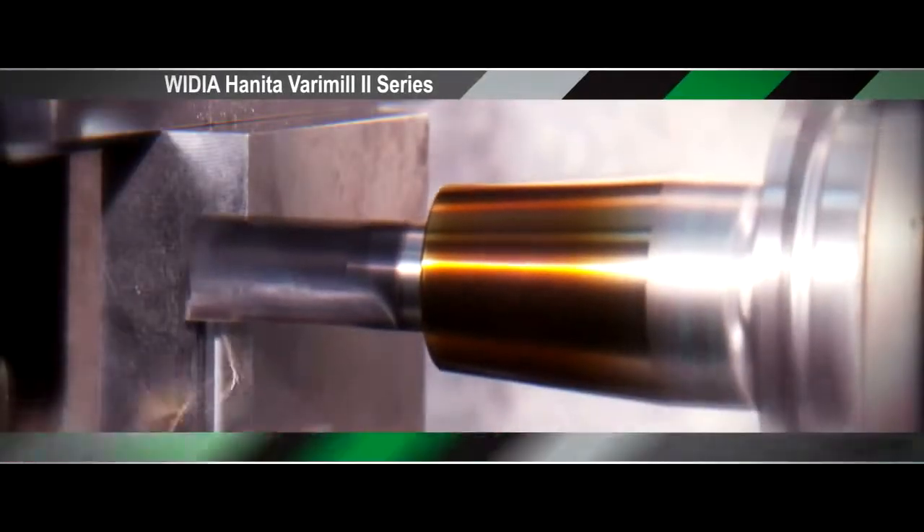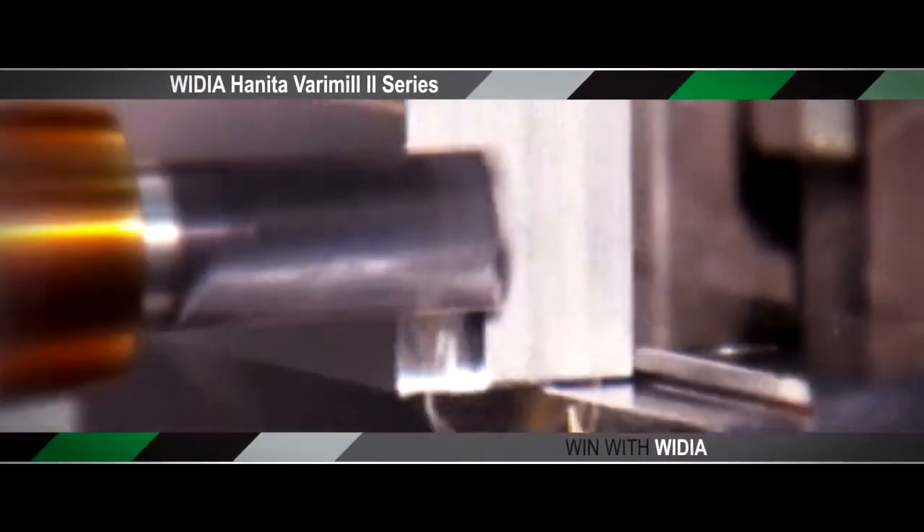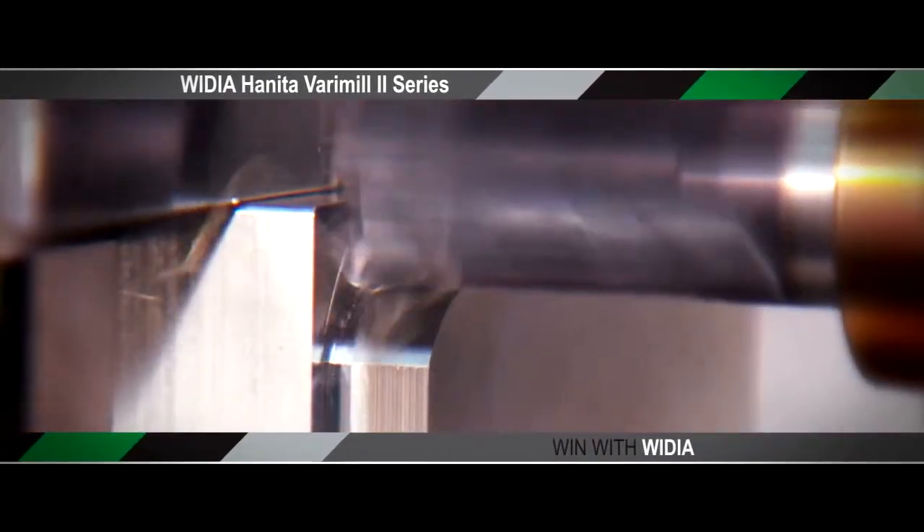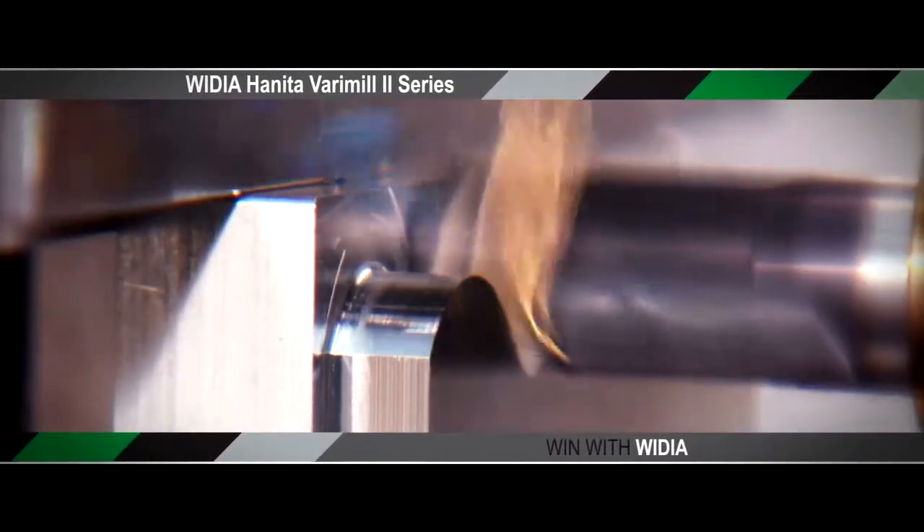The Haneda Berry Mill 2 from Vidya uses a solid carbide edge to mill precision aircraft components that help bring your loved ones home safely.